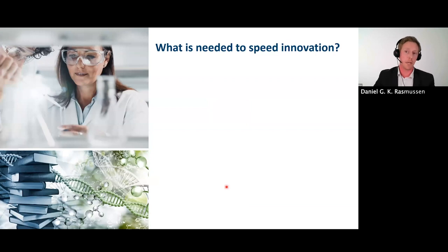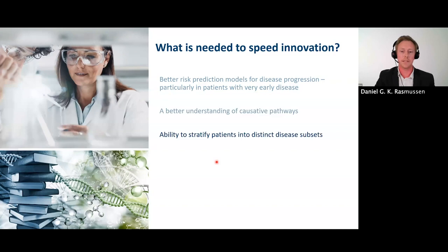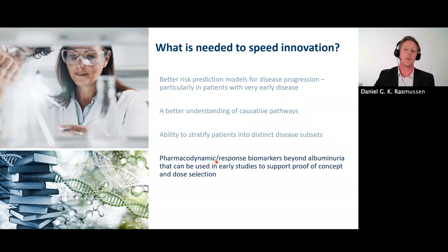What is needed to speed innovation? I want to share items highlighted by Dr. Alyssa Thompson, Deputy Director of the Division for Cardiovascular and Renal Products at the FDA. She highlighted: the need for better risk prediction models for disease progression, particularly in patients with very early disease where tissue destruction can still be halted or reversed; a need for better understanding of causative pathways; a need for the ability to stratify patients into distinct disease subsets; and a need for pharmacodynamic response biomarkers beyond albuminuria that can be used in early studies to support proof of concept and dose selection.